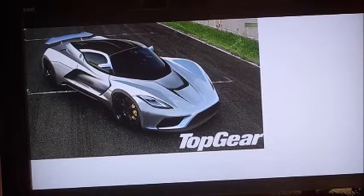This car is based off the Lotus Exige, as all Hennessy Venoms are. The other one you've seen was the Hennessy Venom GT.